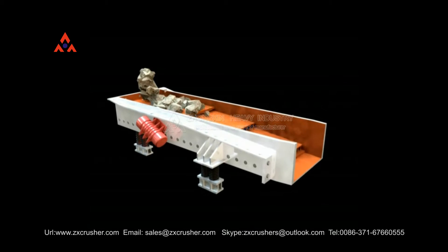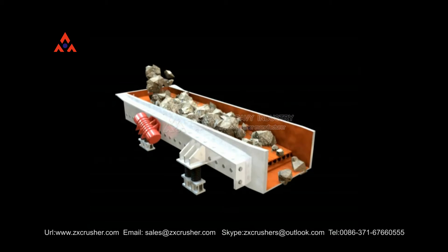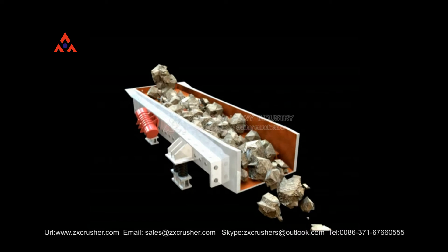Linear Feeder has features of stable vibration, reliable operation, and long service life. It can feed the crushing machine continuously and has primary saving on materials.